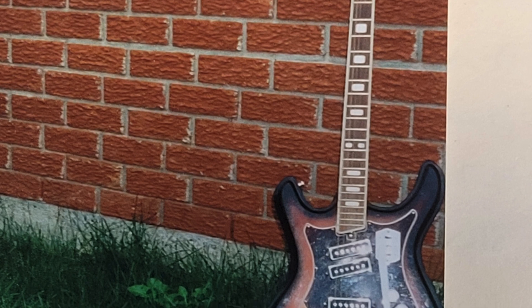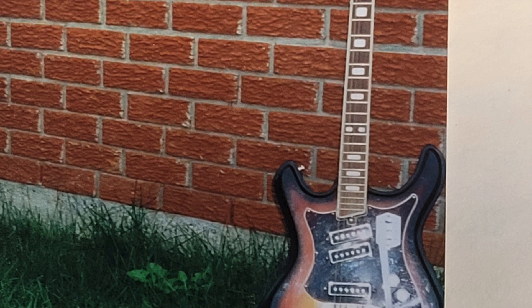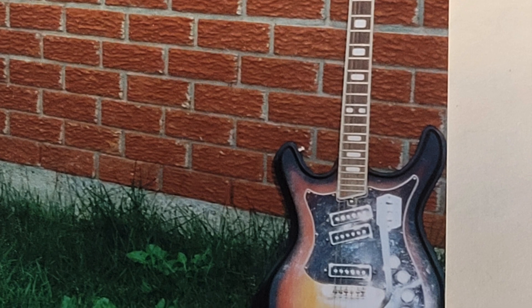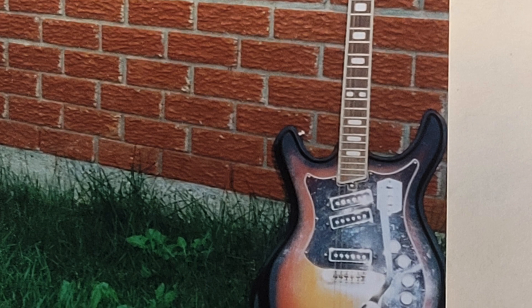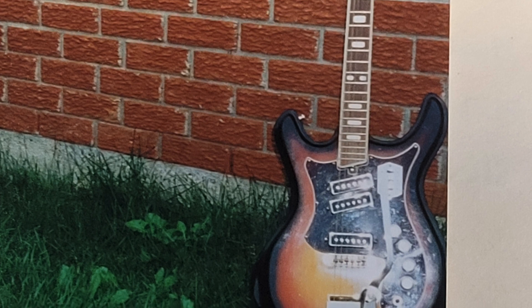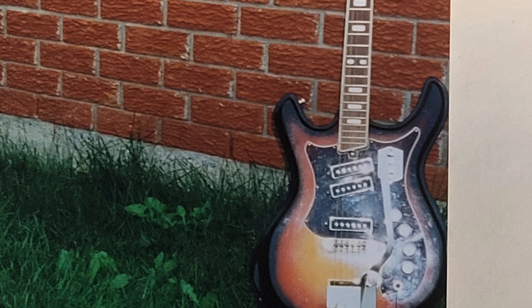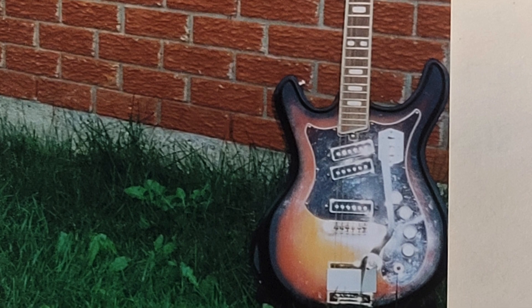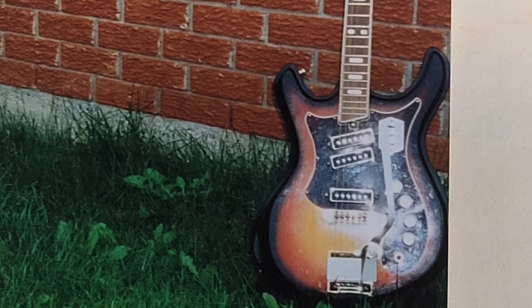It was the Cadillac of the Japanese Teisco Mosrite Silvertone lines you could buy — the best of the best. They had all the dials, three pickups, three switches, four knobs — they've got everything. I traded this guitar towards a Gibson SG that I bought, which I still own. The trade helped soften the blow on that guitar, and I always thought I'd find another one down the road. They're easy to come by — but I never found one. It's been since 2001 when I got rid of that guitar.